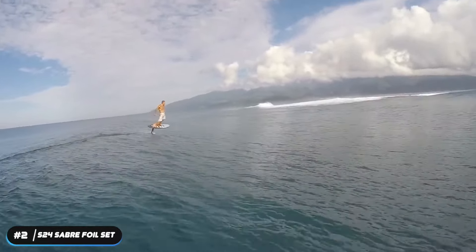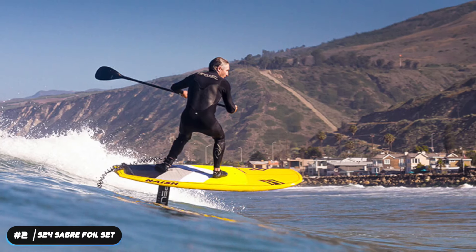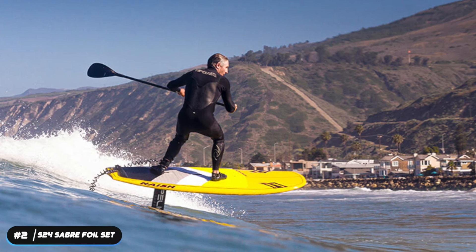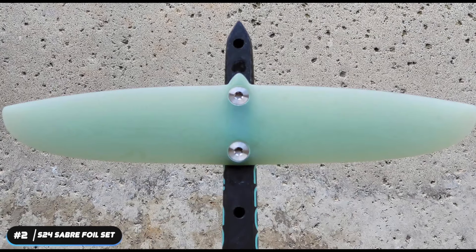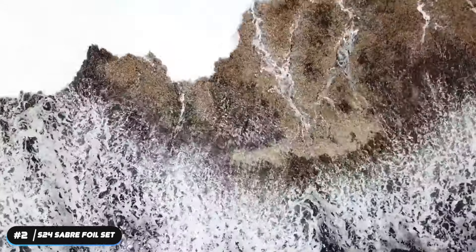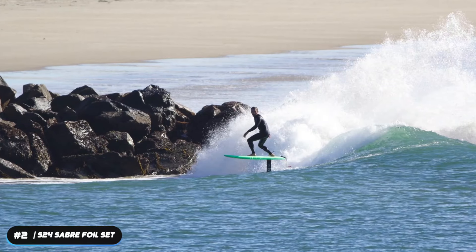You can count on this foil board's durability. The mast comes from high-quality aluminum material. As for the wings and fuselage, these come from quality carbon fiber with multiple layers. Furthermore, you don't have to worry about loose mounts because the stainless steel screws will assure that this foil and board connect securely.